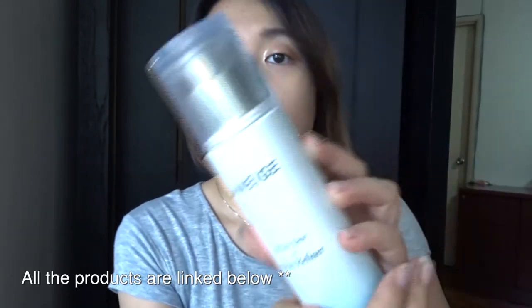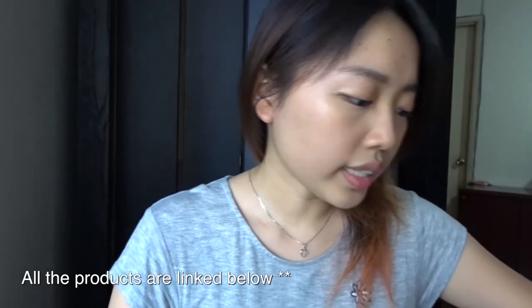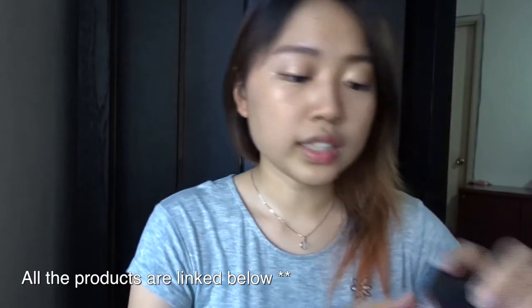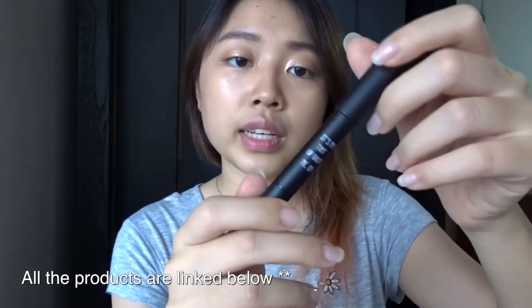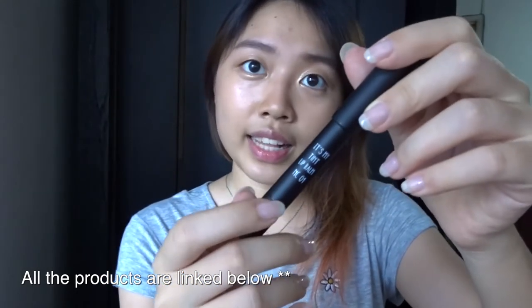In this box I have five products — five full-size products. The first one is the Laneige White Dew Skin Refinery. The second one is the Tony Moly Crystal Lovely Eyes. The next one is the Son & Park Concealer Cube, and the next one is my Tint Lip Balm in NC01 color.